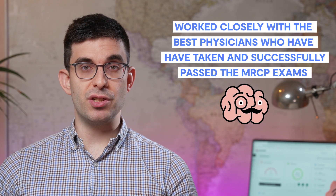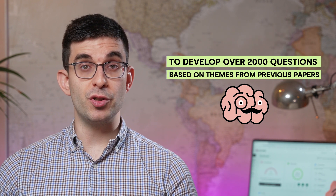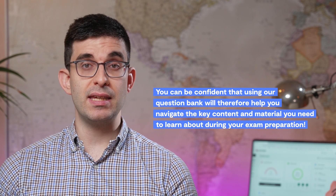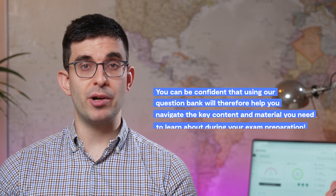At QuestMed, we have worked closely with the best physicians who have taken and successfully passed the MRCP exams in order to develop over 2,000 questions that are based on themes from previous papers. You can be confident that using our question bank will therefore help you navigate the key content and material you need to learn about during your exam preparation.